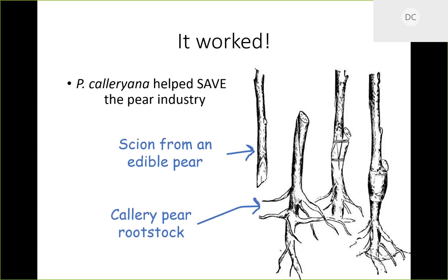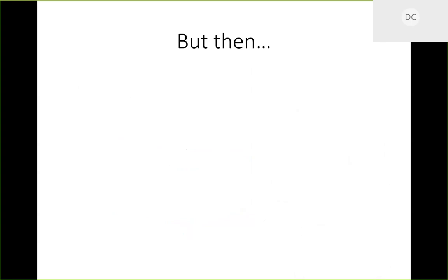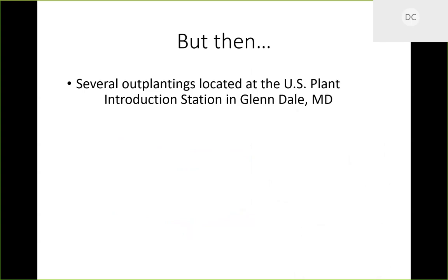They would take a scion from an edible pear — often Pyrus communis — and a rootstock from a Callery pear, then graft them together using standard grafting techniques: make a couple slits and incisions, slide them together, tape them, and the tree eventually grows together. There were also several outplantings at the US Plant Introduction Station in Glenn Dale, Maryland, where they would plant all the Pyrus calleryana they weren't currently using.